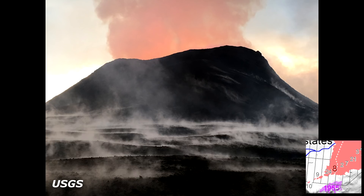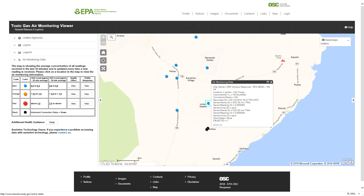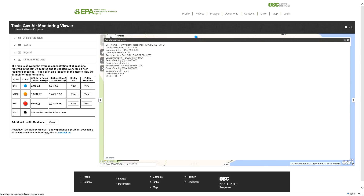Emissions from fissure 8 are still very high, and winds are expected to bring vog into the central, south, and western parts of the island. Moving over to the EPA's toxic gas air monitoring viewer, we're looking at the sensor over in Leilani Estates on Kupono Street.